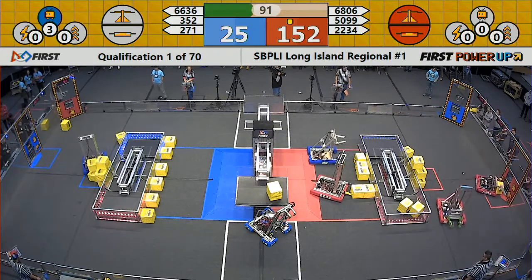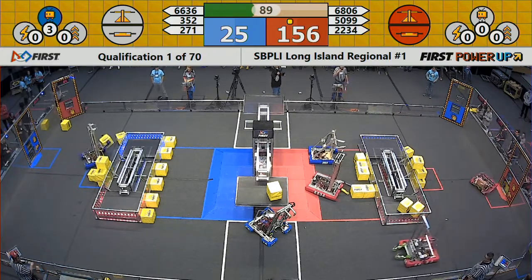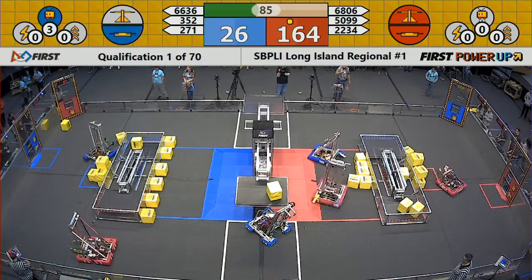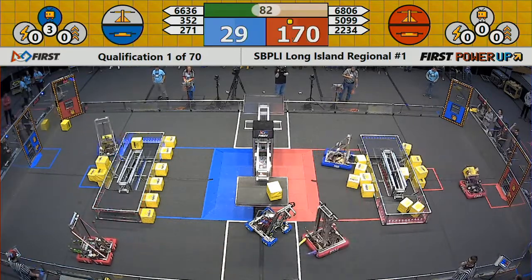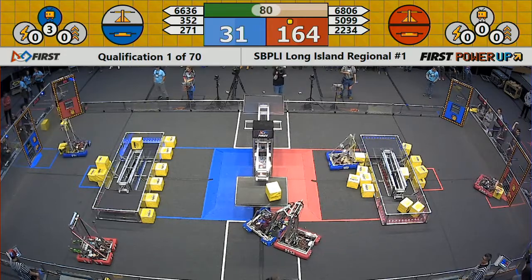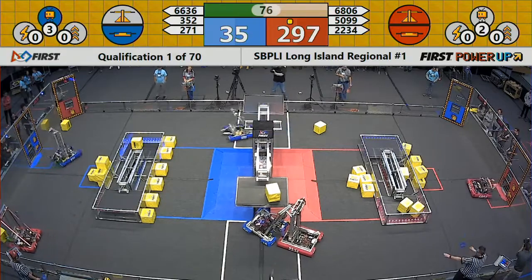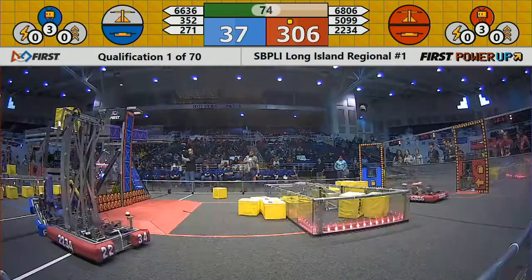Meantime, their partners are trying to work and pick up some power cubes — that's team 352. Mechanical Marauders of Bayshore also trying. Mineola making real swift work of the vault behind the red player station.